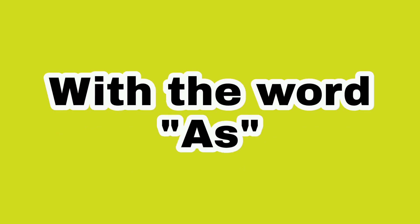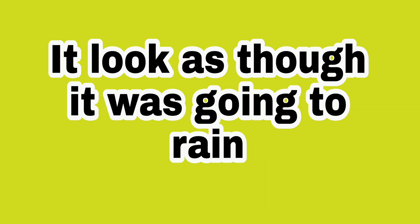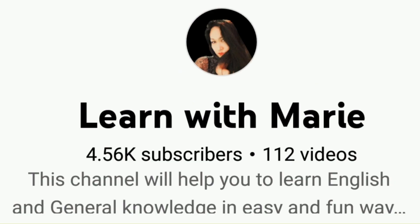And the last one, with the word 'as.' Example: It looks as though it was going to rain. You want to learn more? Please subscribe to my YouTube channel, Learn with Marie.